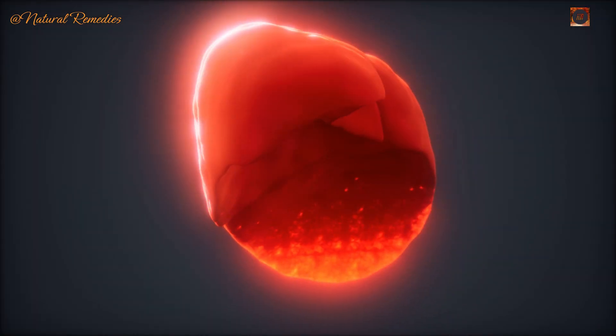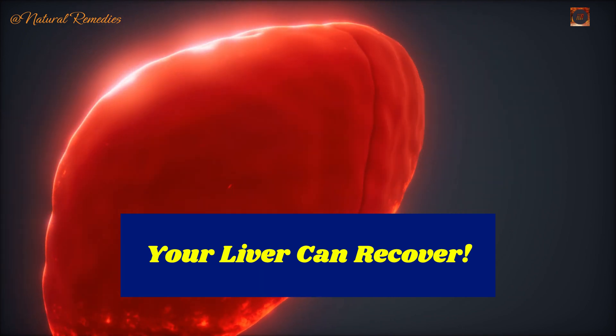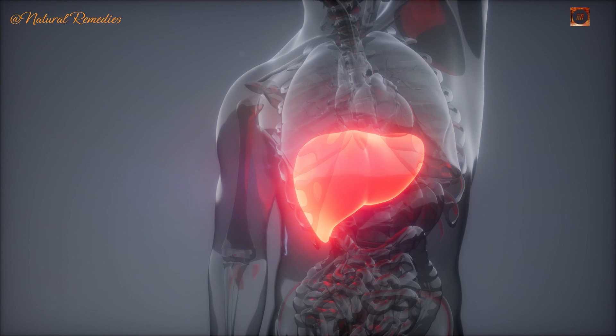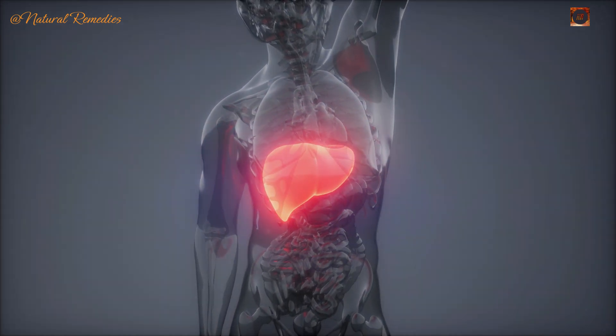The good news? Liver damage isn't a death sentence. In fact, your liver has a remarkable ability to heal itself with the right care. In this video, we'll uncover 12 unusual signs of liver trouble and show you exactly how to fix it with simple, natural remedies. Stick with me — this could change your life.